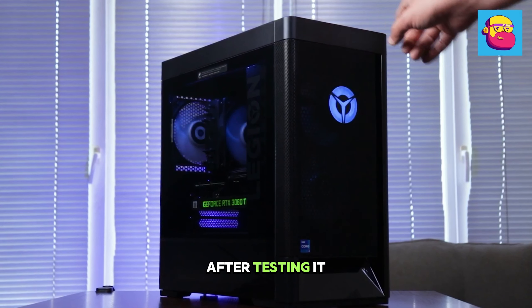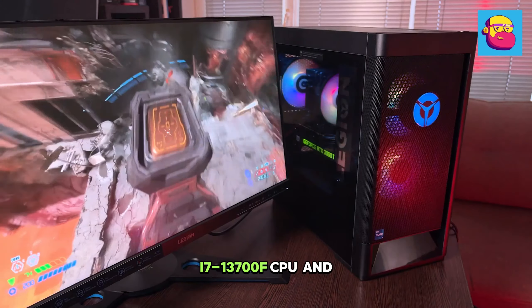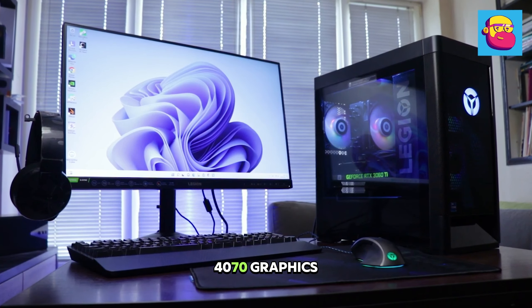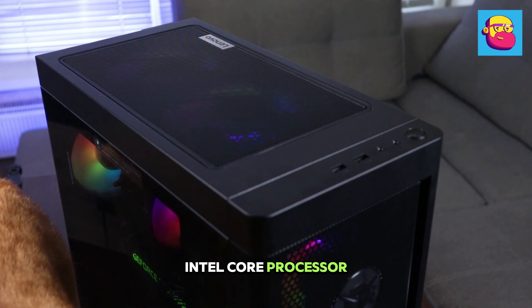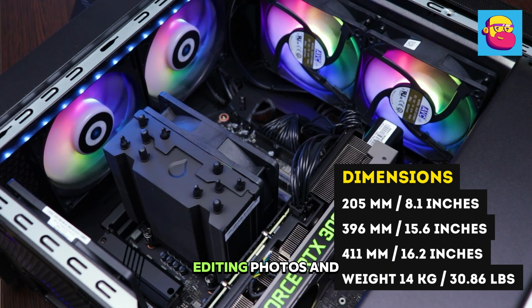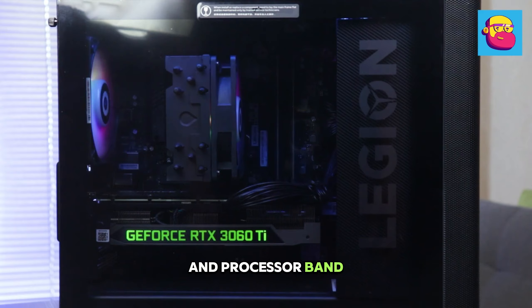In third position we have the Lenovo Legion Tower 5i Gen 8. After testing it, it convinced me to make the switch from my AMD-based custom-built gaming PC. It's built with an Intel Core i7-13700F CPU and an NVIDIA GeForce RTX 4070 graphics card, making it one of the more powerful gaming PCs on the market. The combination of 13th-gen Intel Core processor and RTX 40 series GPU meant I was able to not only multitask — writing, editing photos, and doing research for work — but also play some of the most graphically and processor-bandwidth-hungry games.